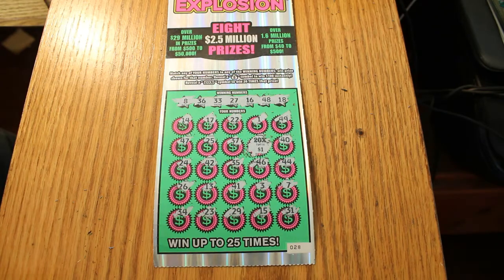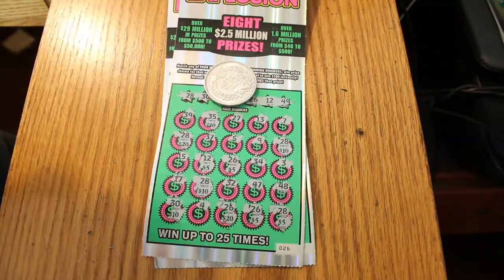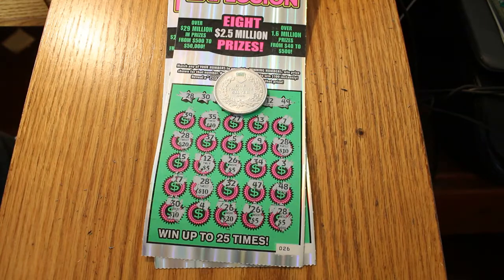So a $60 session — $20 there, a hundred there — that's doubling your money right there. I consider that a very successful little scratch session. Anyway, hope you liked it. I seem to be on a bit of a roll this week. I'm not complaining.